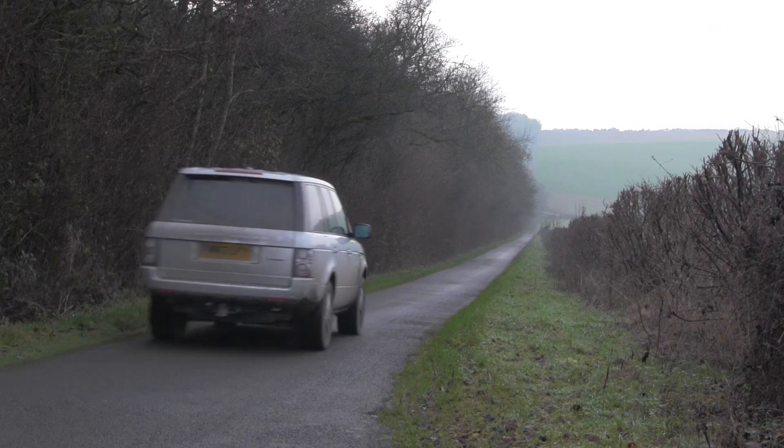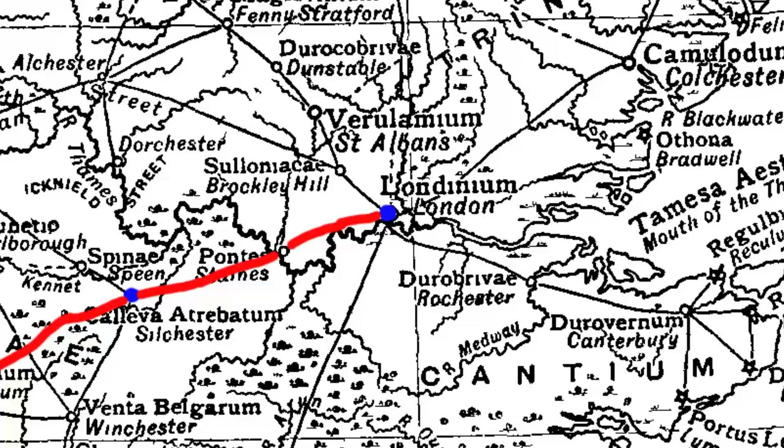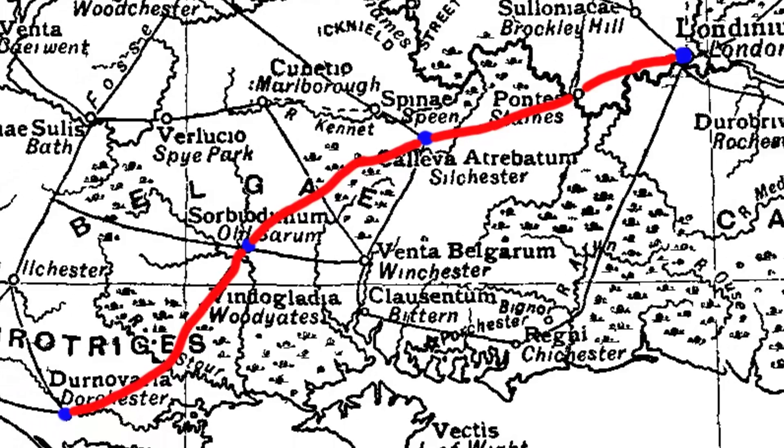An excellent example of this is the Portway, seen here near Kingsclere in Hampshire. Now a quiet country lane, this is one of the few surviving sections of an important Roman road running from London, or Londinium, to Durnevarria — now known as Dorchester, the county town of Dorset.